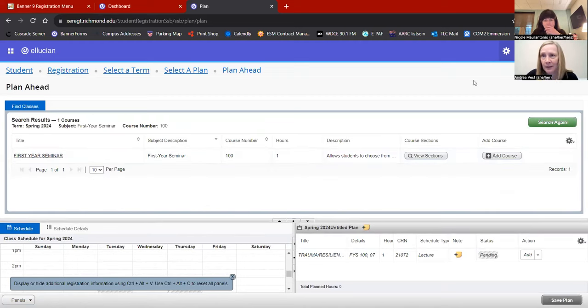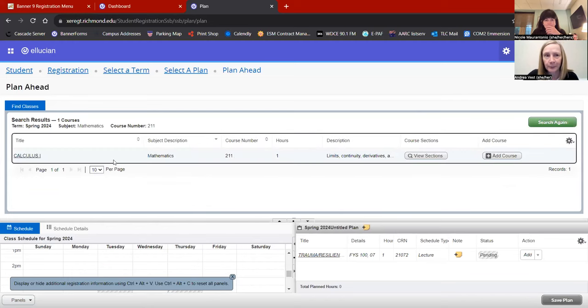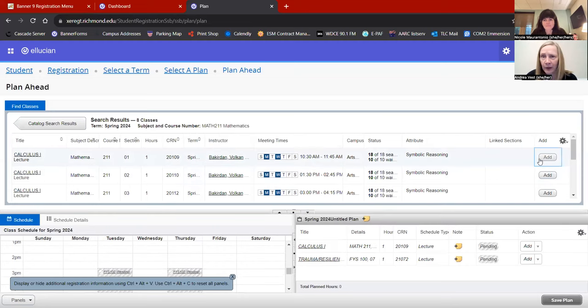I haven't done my symbolic reasoning requirement yet, so I'm going to look at calculus. You may remember from building your plan this summer that I need to view sections to actually find a class. I need to make sure there's a CRN — the five-digit identifier — as well as meeting times, to confirm this class is happening in the spring. I like this 10:30 section, so I'll put that on my plan.